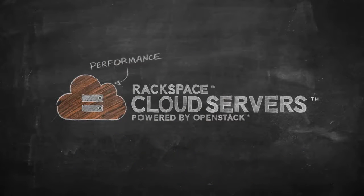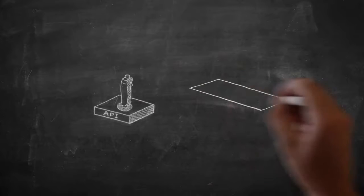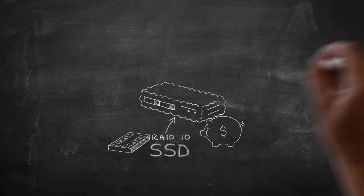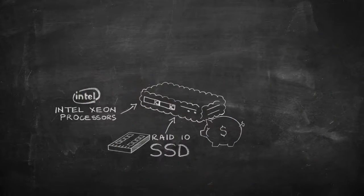Performance cloud servers from Rackspace deliver the flexibility of the cloud with the performance and reliability of traditional servers at a price that doesn't break the bank. They run on RAID 10 protected data center grade SSDs and the latest generation Intel Xeon processors.